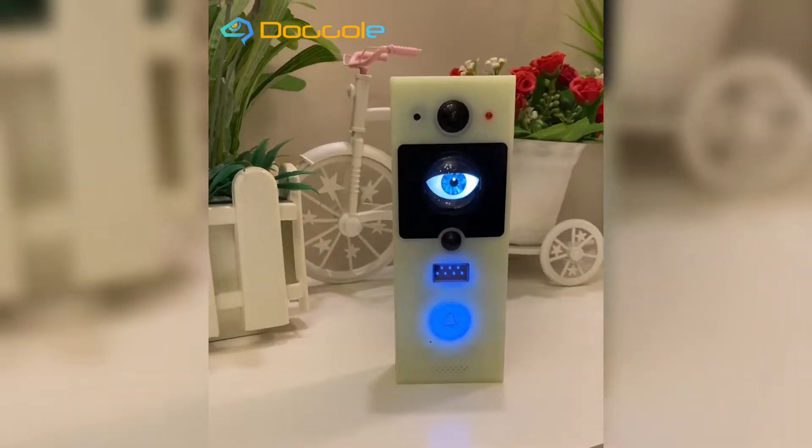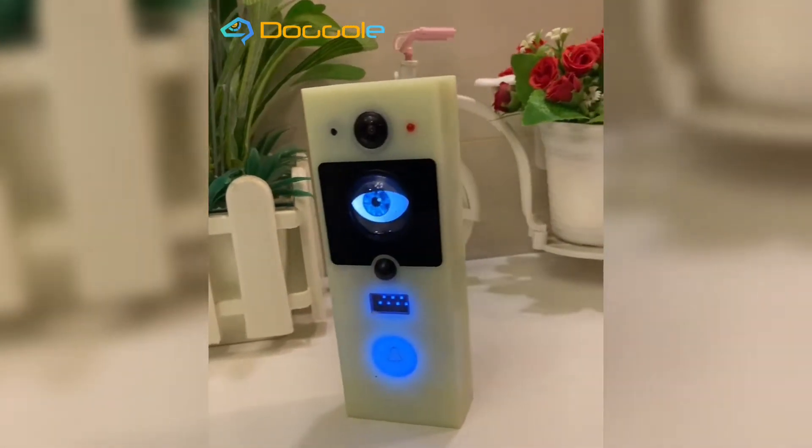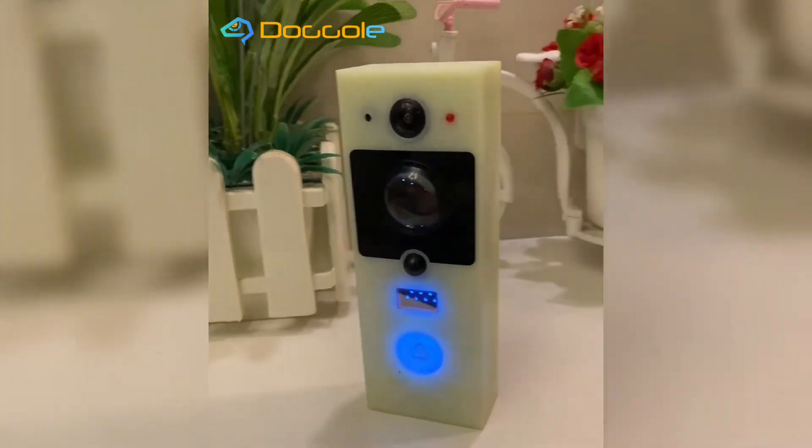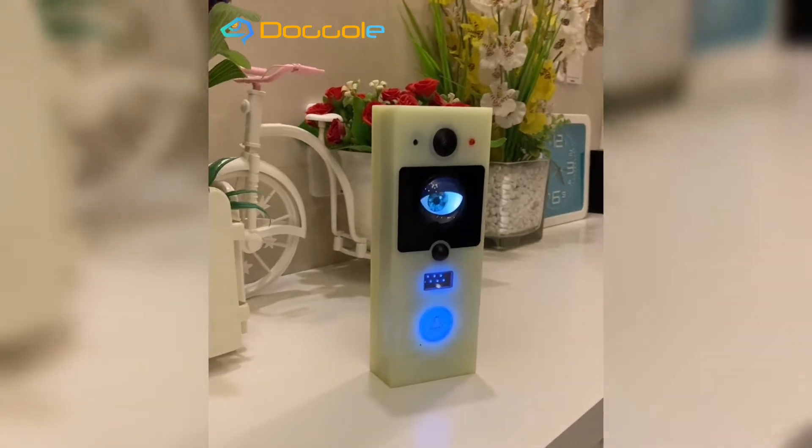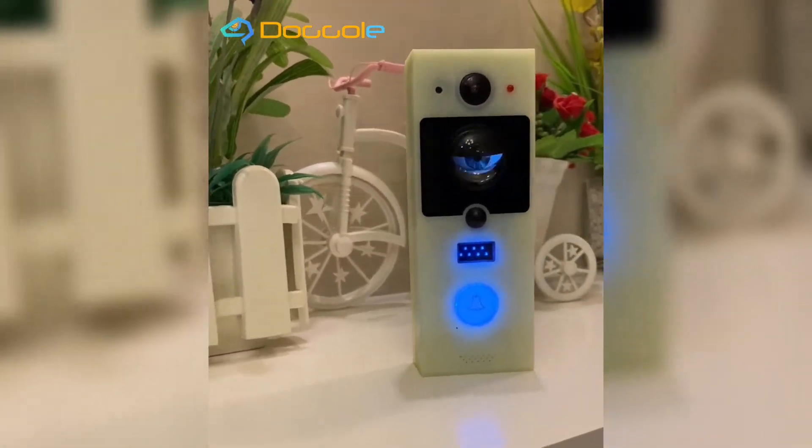Doggoal Smart Eye Doorbell. Your mind will always be at rest when you know you are safe and your properties are saved. My team wants you to sustain that peaceful mind, and that's why we developed this unique innovative product — the Doggoal Smart Eye Doorbell.